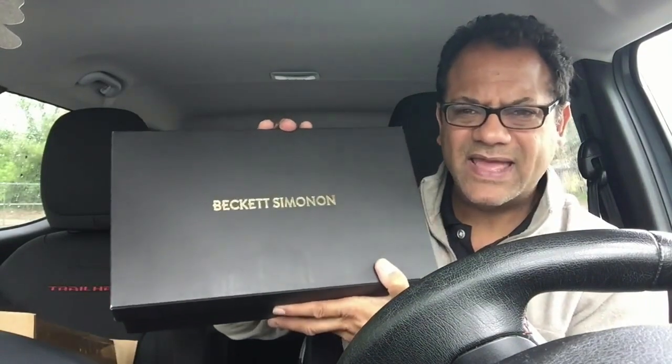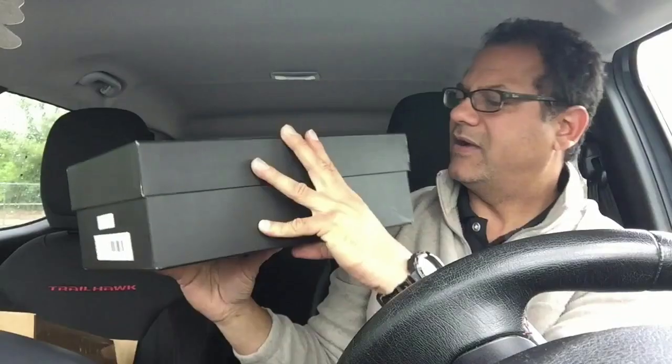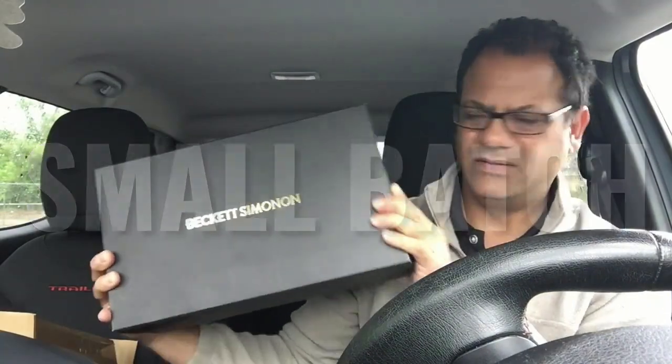I'm going to do an unboxing today, and I'm actually going to do a full review upcoming. If you don't know anything about this name, you will. Beckett Simonon — when you buy something especially online these days, when you get it in your hand you want the package to be a delight, and this company does not disappoint.